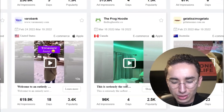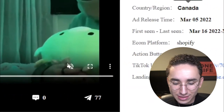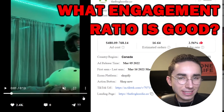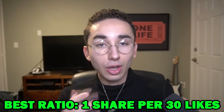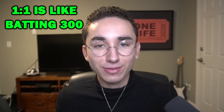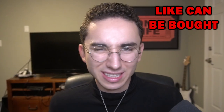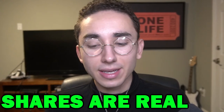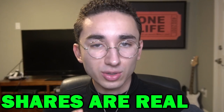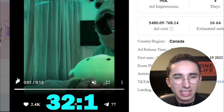For instance, we have this frog hoodie that looks really cool. When we click on it, we can see 2.4K likes and 77 shares. The ideal engagement ratio I look for is one share per every 30 likes. The lower that ratio is, the better. Shares are a much more concrete way of determining likability because you can fake likes, but shares show real organic interest. This ad is about one share per 31 to 35 likes, so it just matches our criteria.